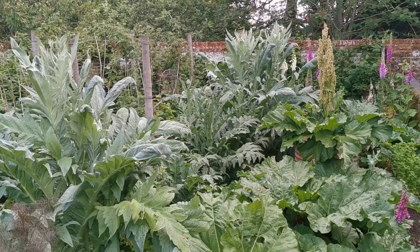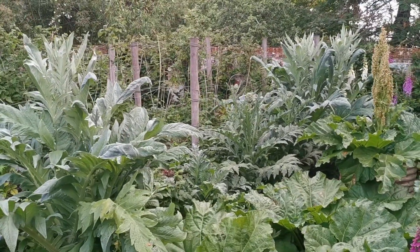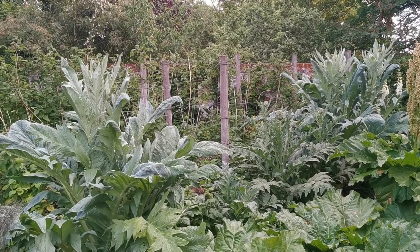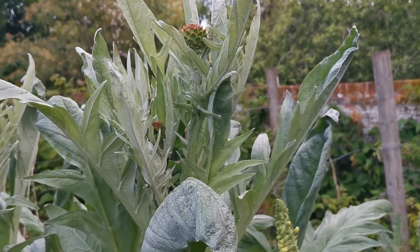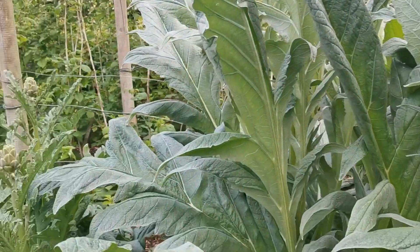These globe artichoke plants are really thriving here. We've actually only got three true globe artichokes — the huge specimens are either cardoons or ornamental plants that were sold as globe artichokes. They're producing masses of beautiful growth and we're going to leave them here just for the architectural splendour of the plants.